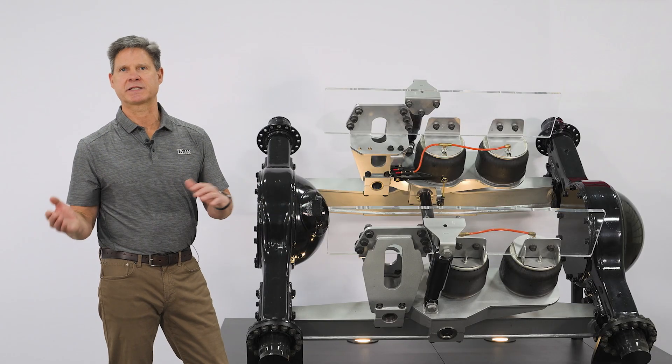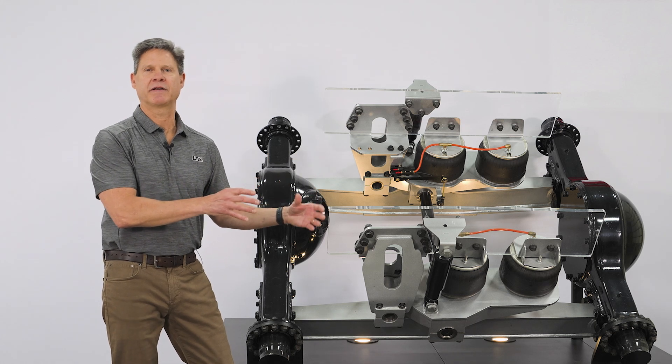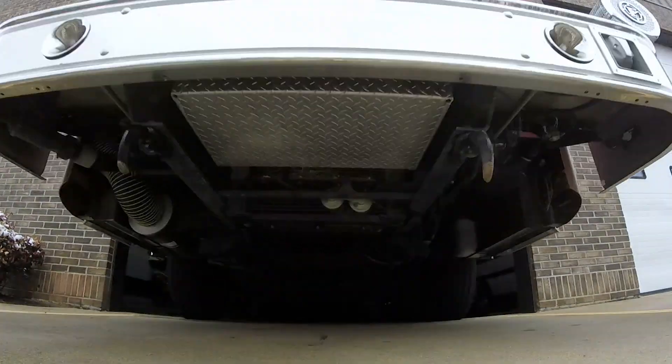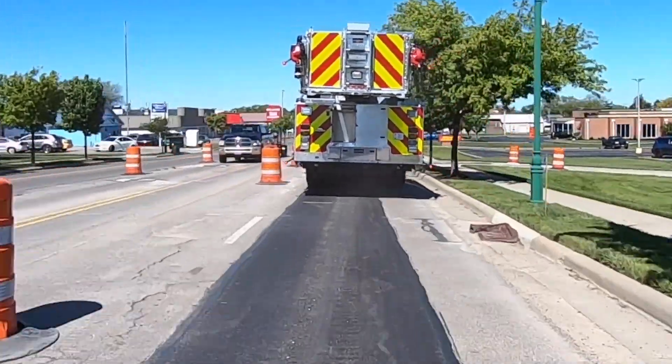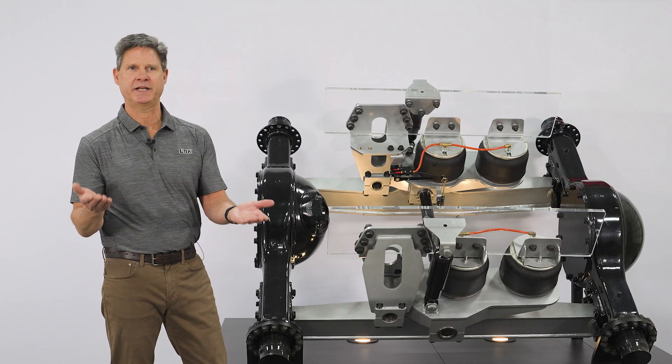However, they can have a load imbalance from side to side. You're not going to be able to dial in the exact weight of equipment on the left side of the truck versus the right side of the truck. So having dual valves allows the air suspension to actually level the vehicle even if there's a thousand or fifteen hundred pound load imbalance from side to side.